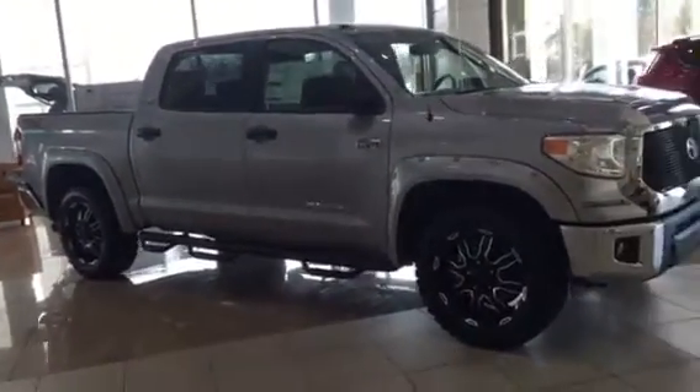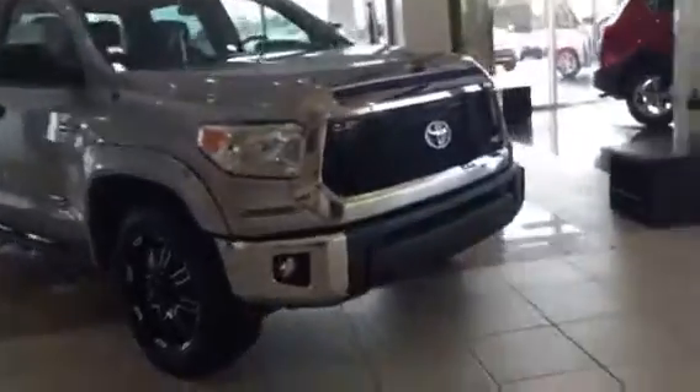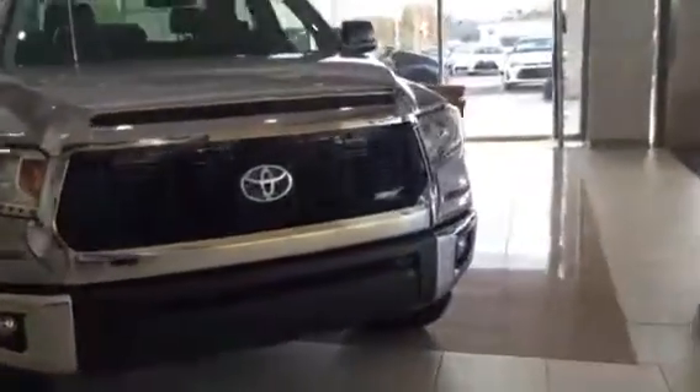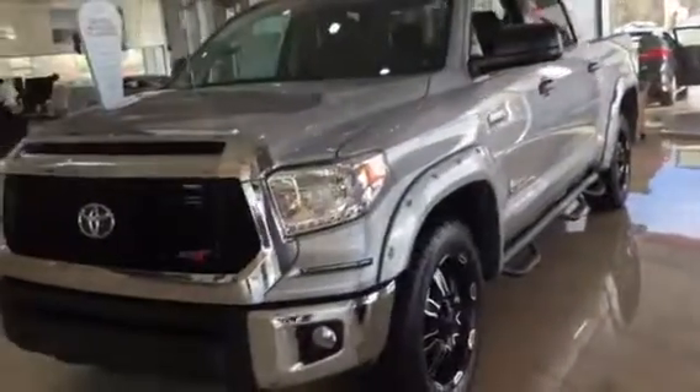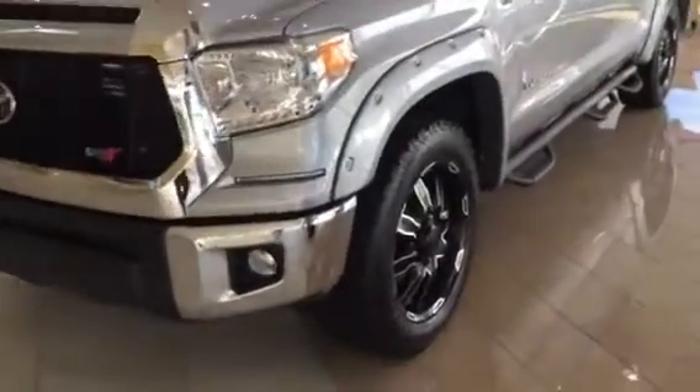This Tundra is an XSP-X. There are all different trims, anywhere from SR5 to this XSP-X to Limited and Platinum. They did a redesign which looks really good. This one has the upgraded wheel package and fender flares.